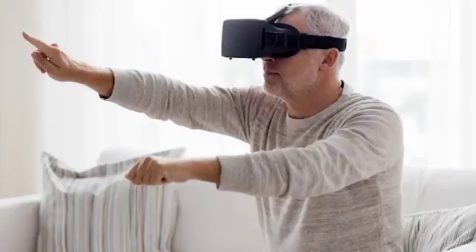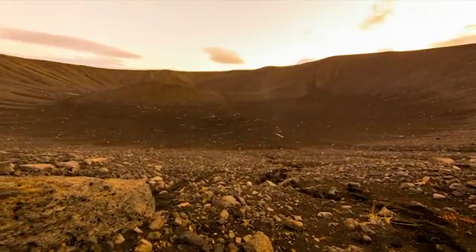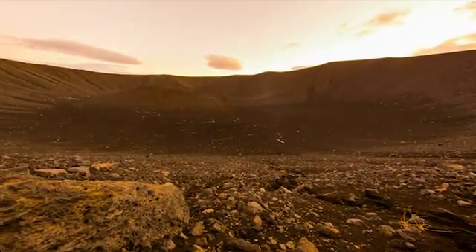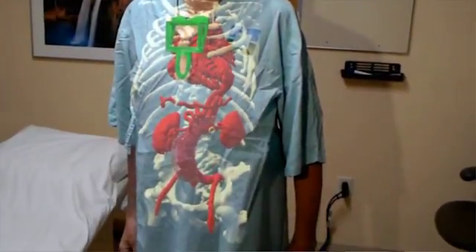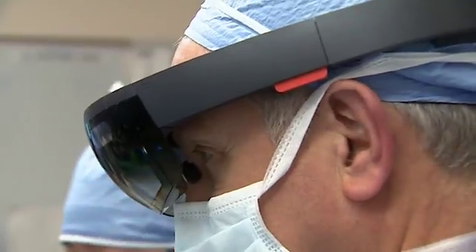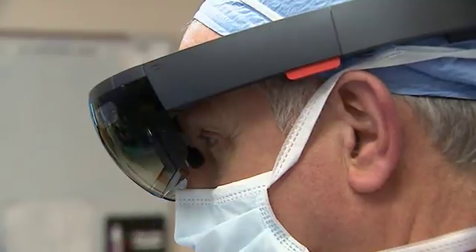Virtual reality is when you put on a set of goggles and you can be placed on something like planet Mars. HoloLens is an augmented reality system — you can actually see through the goggles, but it has another set of lenses that project another image, which is the hologram. Right now we use loupes, which are really just magnifying glasses, to augment our reality. With the HoloLens it does the same thing, but to the next degree.